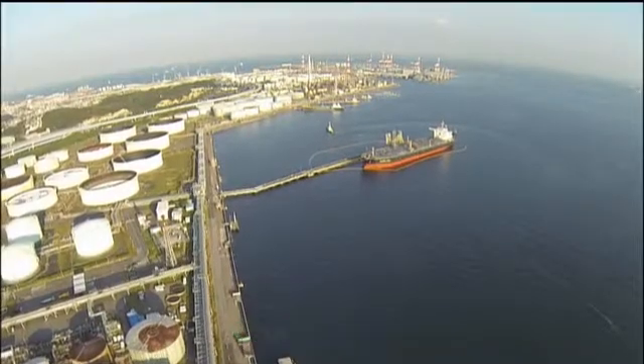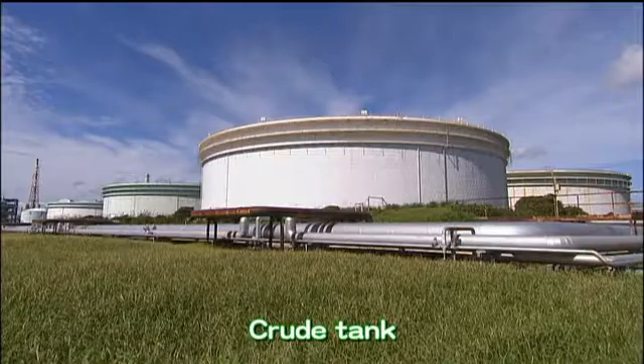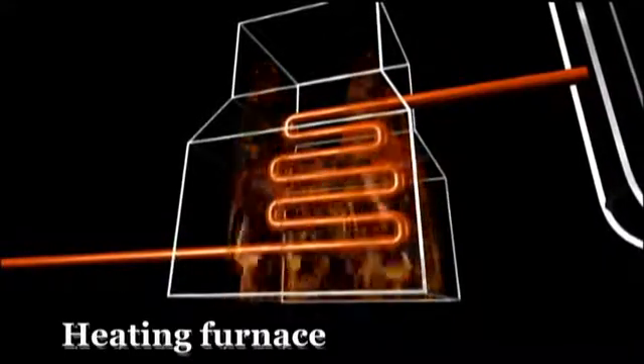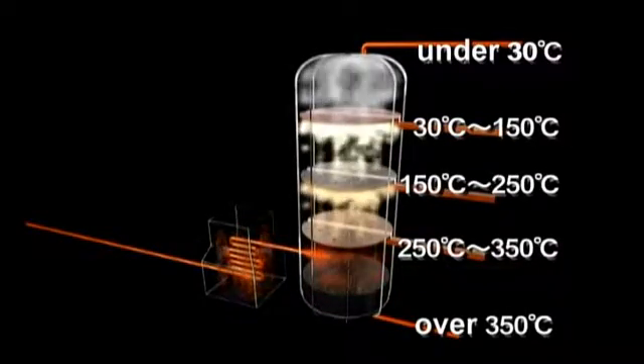Crude oil imported from overseas is temporarily stored in crude tanks the size of a baseball field before being sent to the crude distillation unit for processing. The crude oil is first heated to 350 degrees Celsius in the furnace before being discharged as vapor into the crude distillation unit from below. The internal temperature decreases the further the crude oil travels inside the unit, and it is divided into distillates using the boiling point principle.